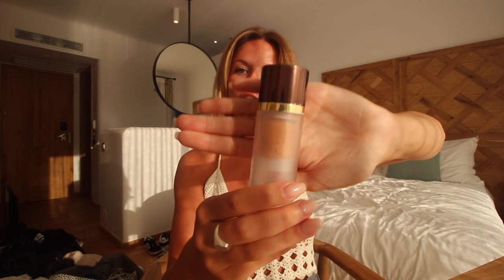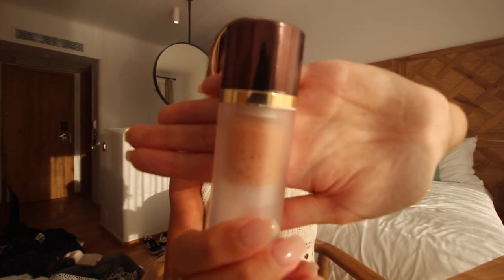You may have seen this primer in one of my other videos because it's my favorite one — it's the Tom Ford Complexion Enhancing Primer in Peach Glow. As the name says, it's got a lovely glowy finish and it's also going to help keep your makeup on.